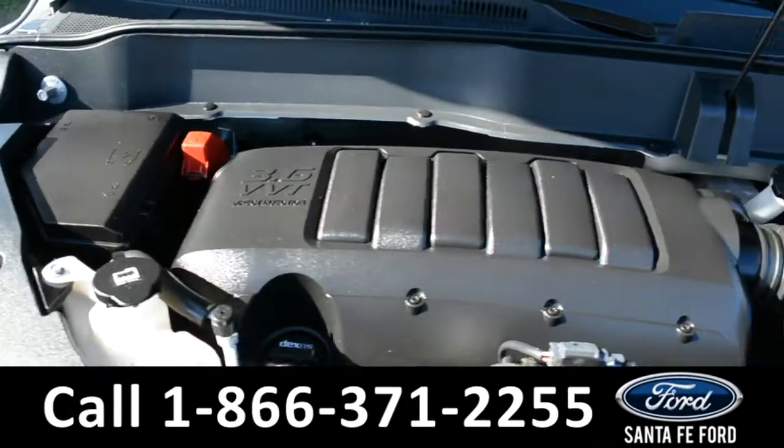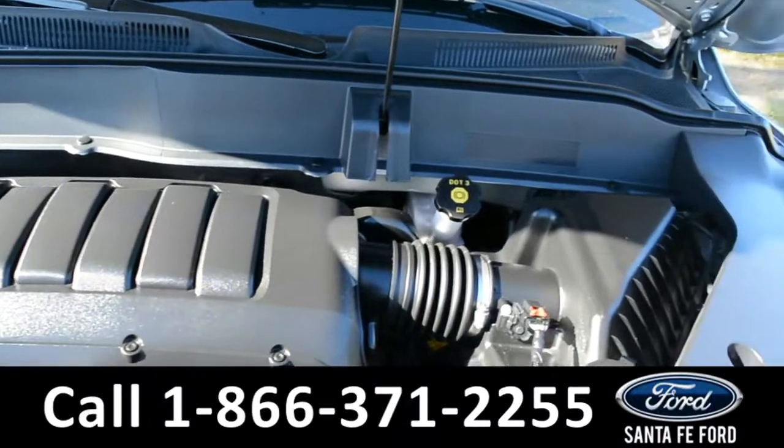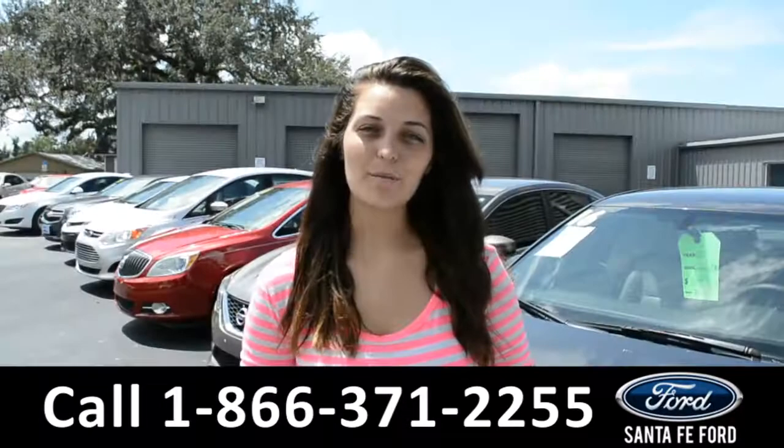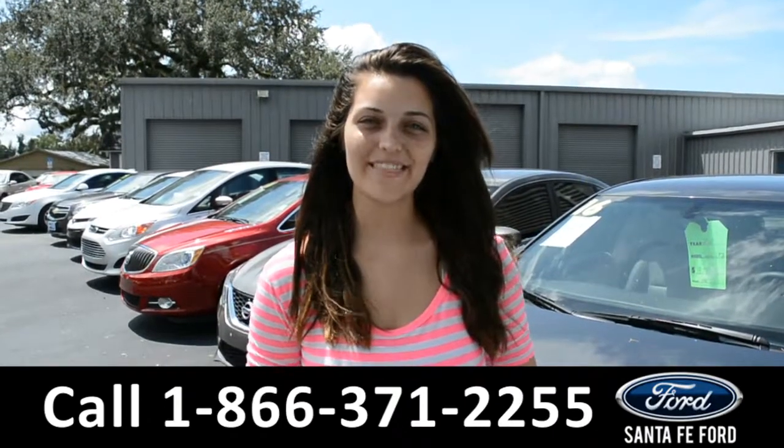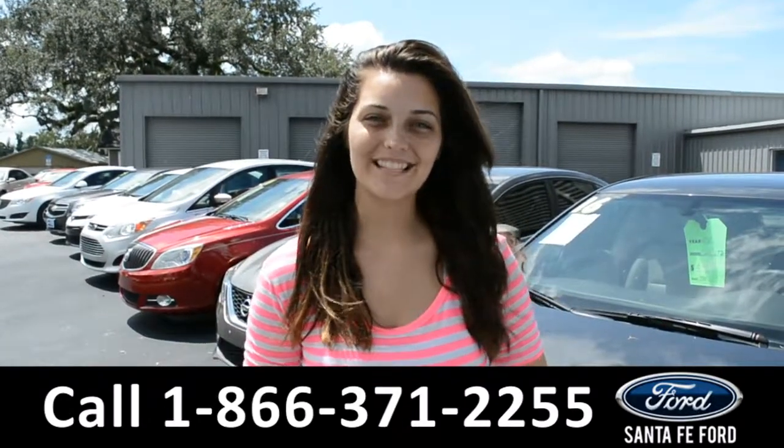Under the hood is a V6 3.6 liter engine. For more information on this specific vehicle, please check out our website at SantaFeFord.com or give us a call at the number below. My name is Cheyenne, thanks for watching.